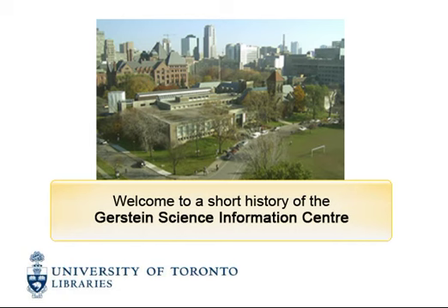October 2010 will mark the centennial of the construction of the University of Toronto's first dedicated library, which is now the Science Library and known as the Gerstein Science Information Centre. This short presentation outlines the history of the building.